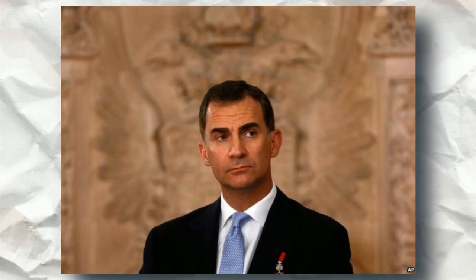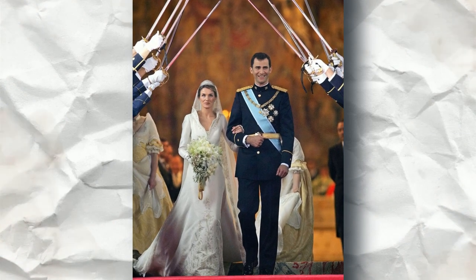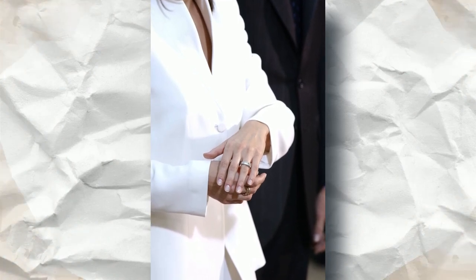In 2003, Felipe asked former journalist Letizia for her hand in marriage, and the two married a year later. Letizia looked stunning in an ivory gown with a high neckline, tiara, and lengthy veil. She also wore her engagement ring on her wedding day, but she hasn't been seen wearing it since.